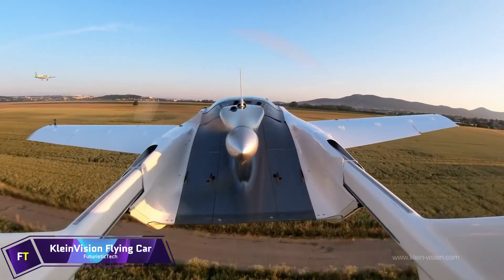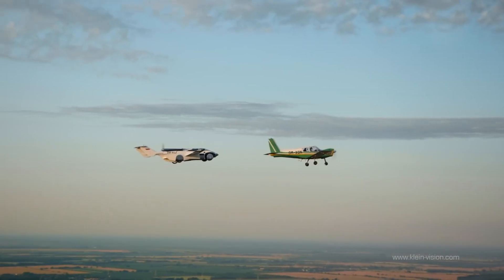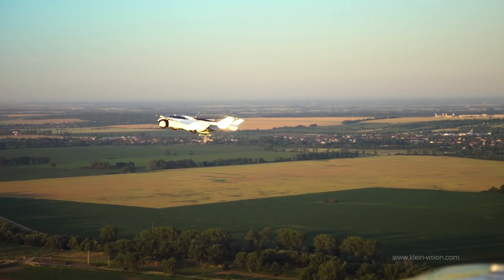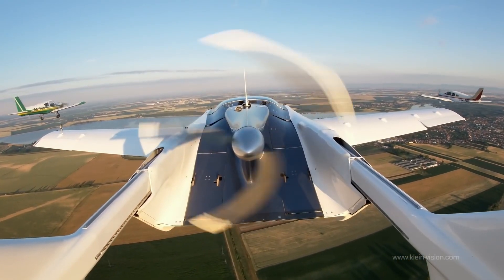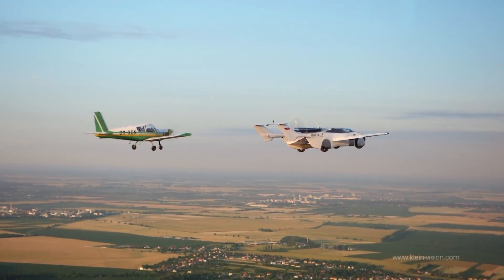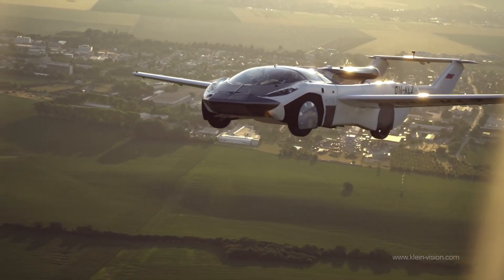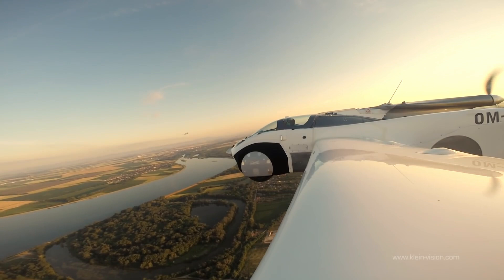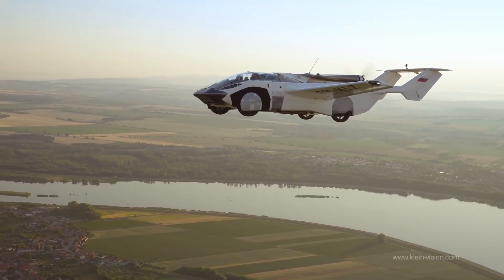The Klein Vision AirCar is a flying car created by Stefan Klein and manufactured in Slovakia. It has two seats. The primary fuselage may be converted into a road automobile with four big wheels, and the vehicle is designed to look like a sports coupe. While in the air, the car provides 30–40% of the overall lift. It is equipped with foldable wings, extendable tail booms carrying a high tail, and a pusher propeller.